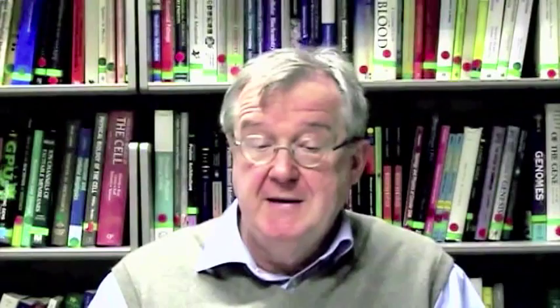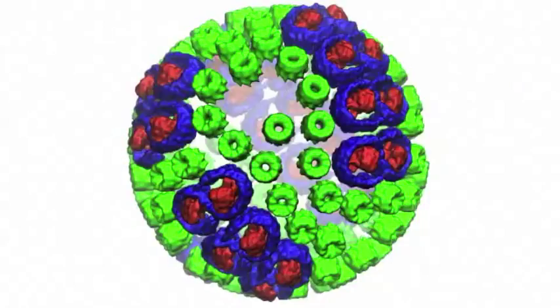These bacteria are not only some of the oldest with this ability, but they also display some of the most remarkably simple biological structures to capture and convert sunlight.